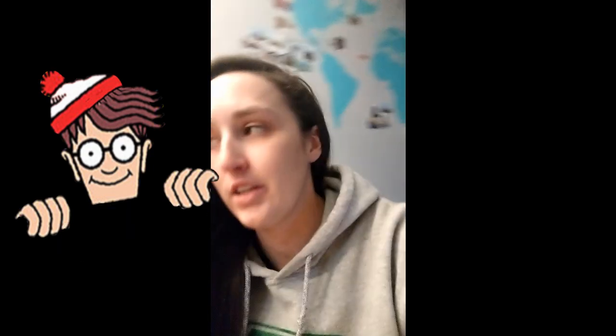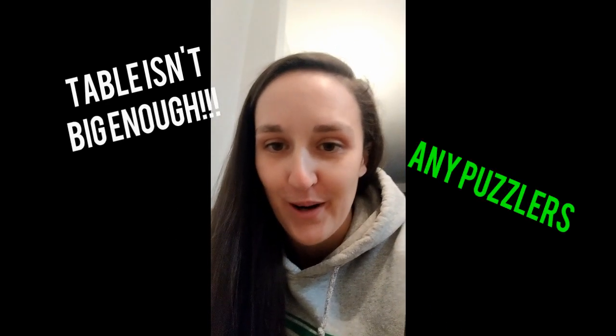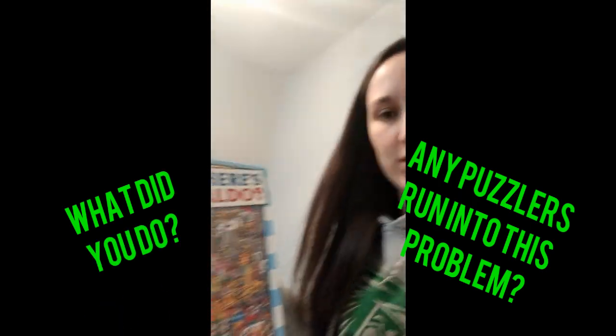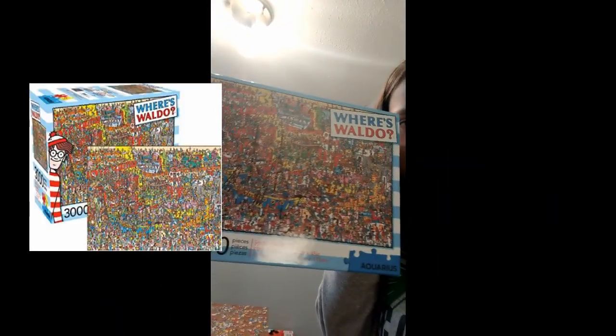So let me just show you guys. First of all, I didn't have a table in my house big enough to do the puzzle, so I had to get a really, really big piece of cardboard cut out to the size, and then I've laid that on top of my puzzle. So I'll just show you here — that's what it looks like. It's pretty crazy.